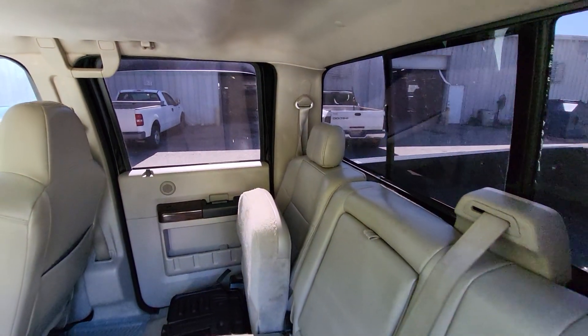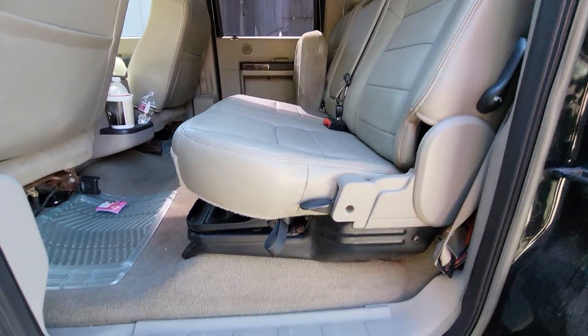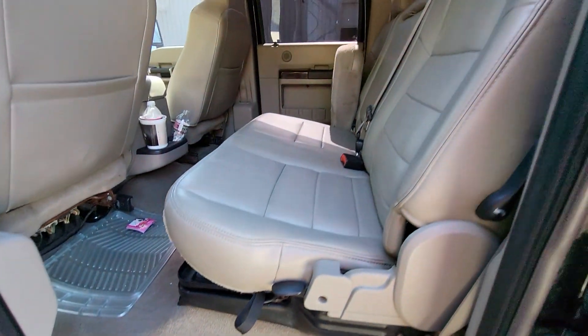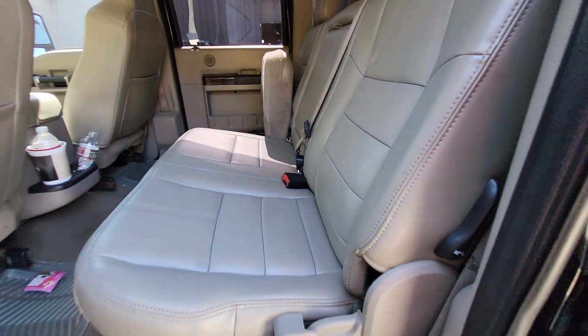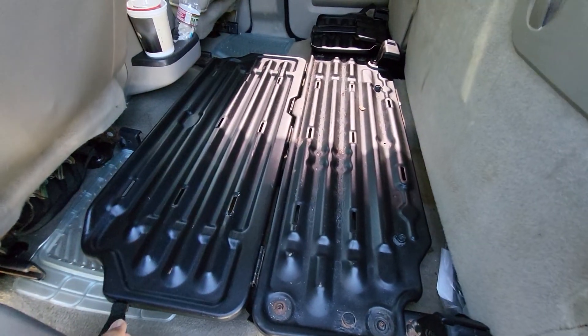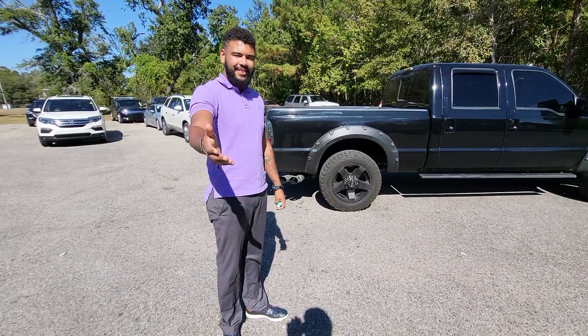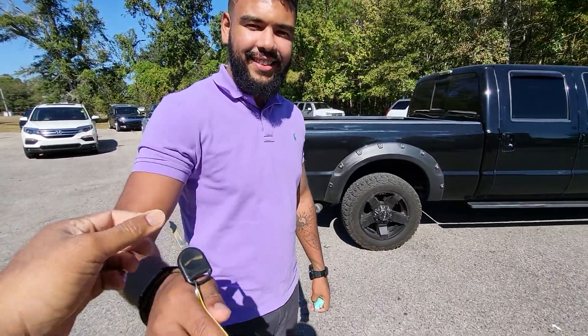Now looking at the rear seats — the leather on these seats is in pretty good condition. Once again, still needs to be cleaned so you will see a little trash in here. Let's go ahead and flip this seat up — got that seat flipped up so you can see it does have the little fold-out tray right there.